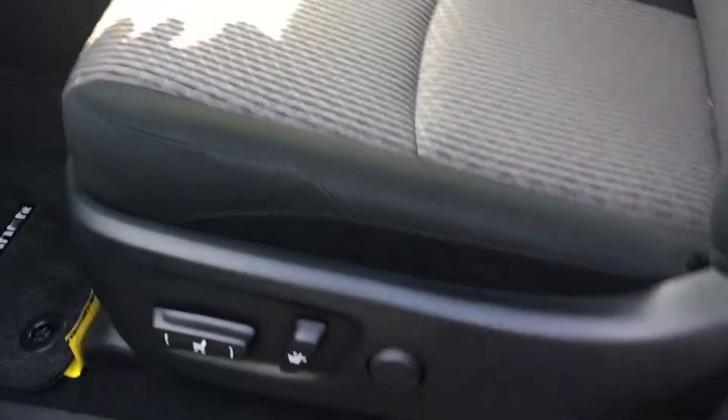Power windows and power door locks. Power driver seat with lumbar support. You can get them in either second row or third row seating — this one has the third row seating.